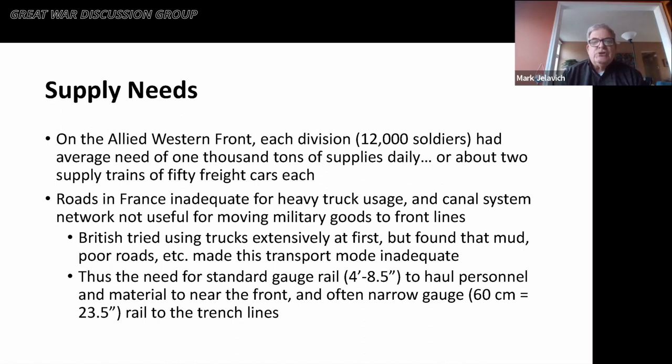On the Allied Western Front, each division, which averaged about 12,000 soldiers, had an average need of about 1,000 tons of supplies each day — about two supply trains of 50 cars each going to the front per division. Roads in France in the second decade of the 20th century were inadequate for heavy truck usage, and the road network just wasn't helpful for moving military goods to the front lines.